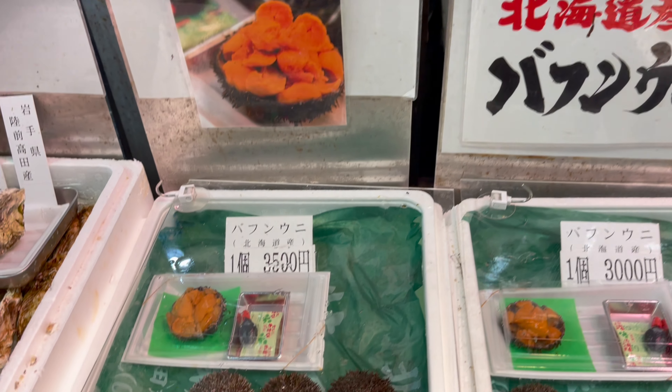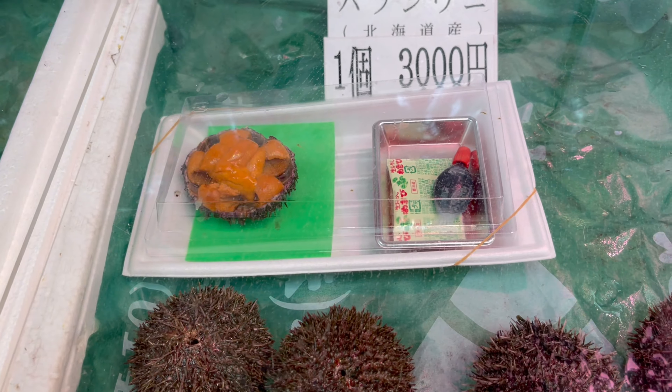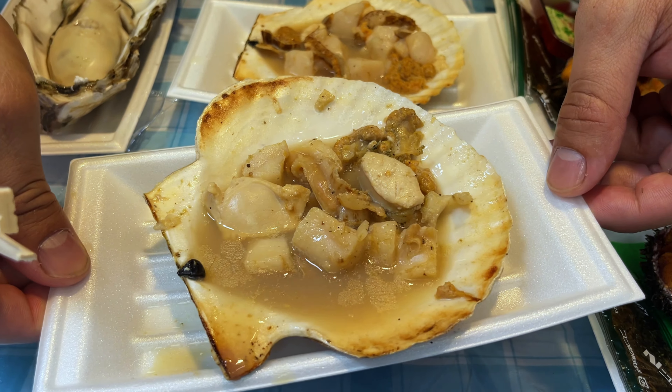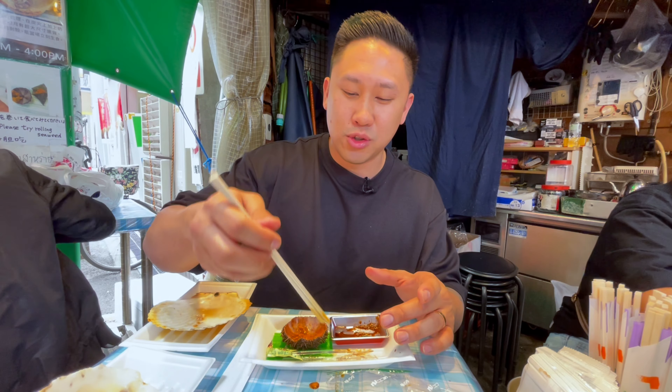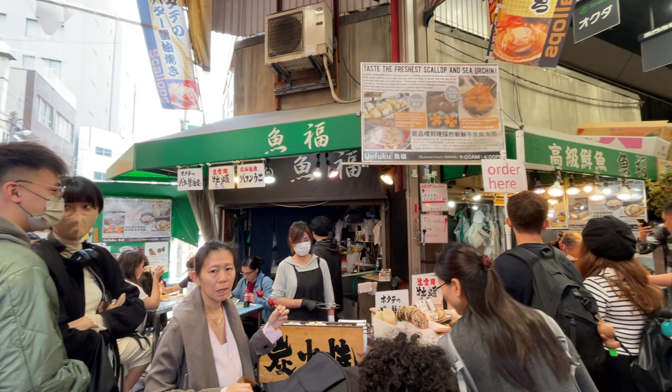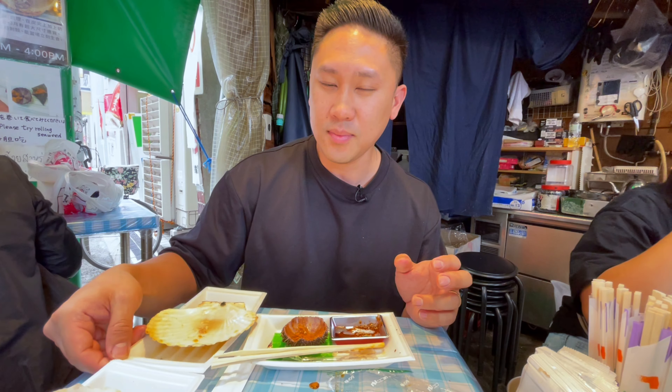So this uni here — they actually had two types. One was 3,000 yen, which were the smaller uni. The one I got is the larger uni, so the gonads are going to be a little bit bigger, and that was 3,500 yen. The scallops were 1,000 yen and the oyster was 800 yen — so those are some of the prices so you know what to expect. I think it's worth every penny honestly. The restaurant is called Yufuku — you'll see a big banner sign that says the freshest and best sea urchin and scallops here. Make sure you guys come and give this a try.